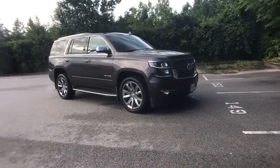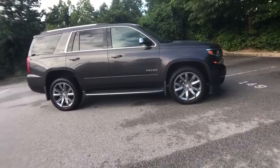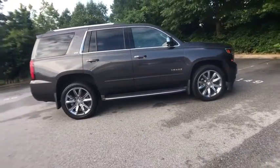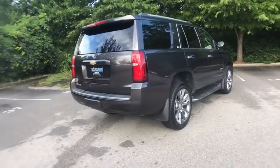Come test drive the 2016 Chevrolet Tahoe. Tahoe has been the best-selling sports utility vehicle, accounting annually for more than 25% of all full-size SUV registrations in the United States.